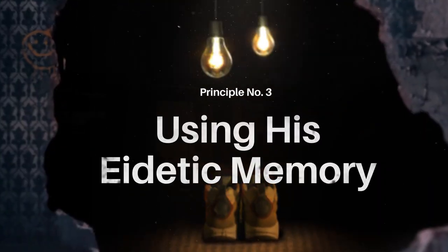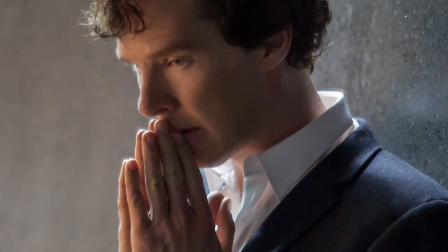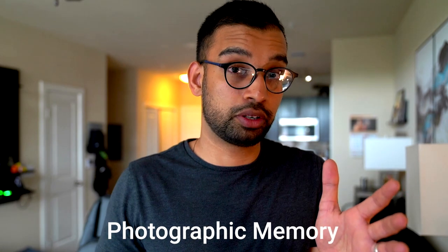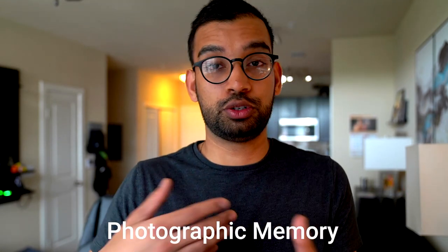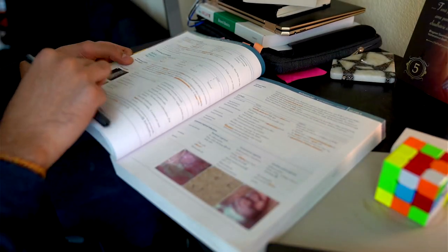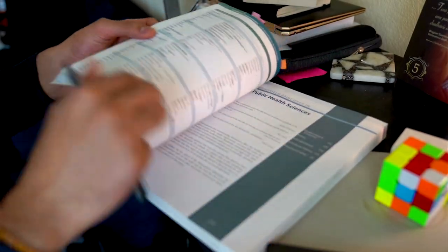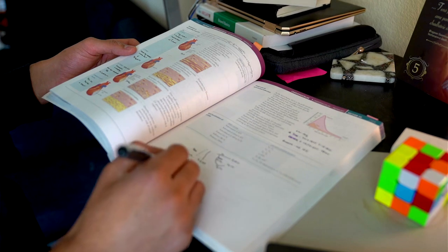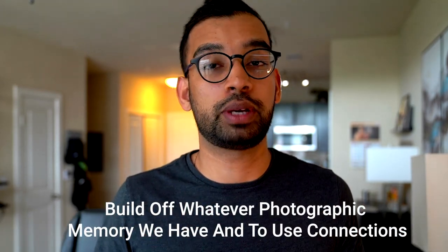Principle number three is using your eidetic memory. Eidetic memory is this idea of having a photographic memory, which Sherlock Holmes is notoriously known for. While the concept of whether somebody can actually have or develop a photographic memory through training is debated, I argue that at some point all of us have some level of photographic memory — for example, maybe taking a test and knowing exactly what page or section of the syllabus something was on. We can't do that with everything, but there is some level of it to some degree. One of the best things we can do in medicine is to build off of whatever photographic memory we have and use connections.